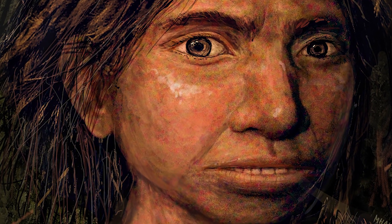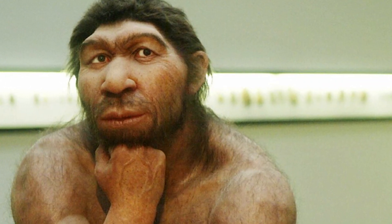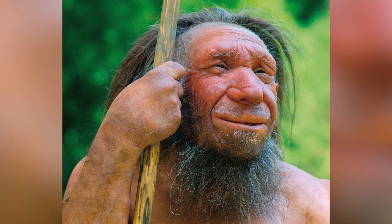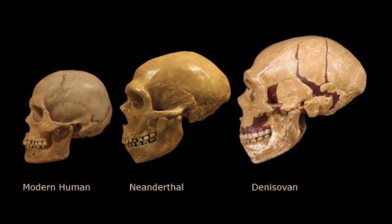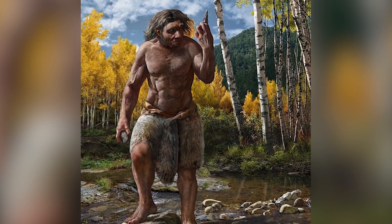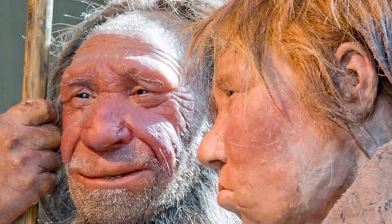The Denisovans are another fairly recently discovered species. They were first identified from a few bone fragments and teeth found in the Denisova cave in Siberia, which is of course where they got their name. Denisovans lived roughly between 300,000 and 50,000 years ago, which overlaps with Neanderthals and early modern humans. Even though we only have a handful of fossils, scientists have been able to extract and analyze their DNA — and that DNA revealed something pretty remarkable. They interbred with both Neanderthals and modern humans. Scientists actually found the remains of a Neanderthal-Denisovan hybrid, dubbed Deni — the first-generation hybrid hominin ever discovered.